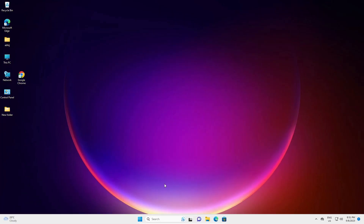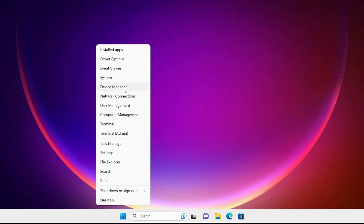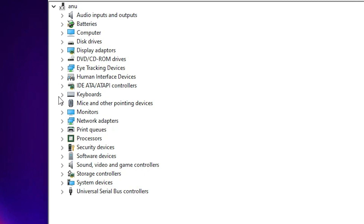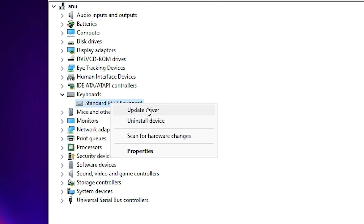Our second solution is also very simple. Go to Start, right-click on Start, and find Device Manager. Click on Device Manager. In Device Manager, find Keyboards, expand Keyboards, and select your keyboard. Right-click on your keyboard and find Update Drivers.